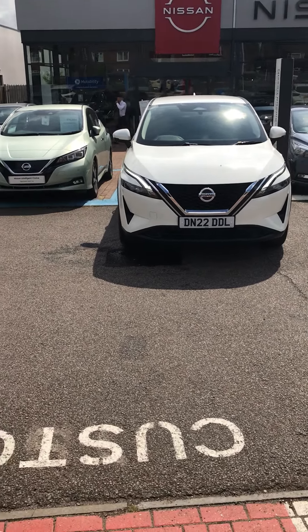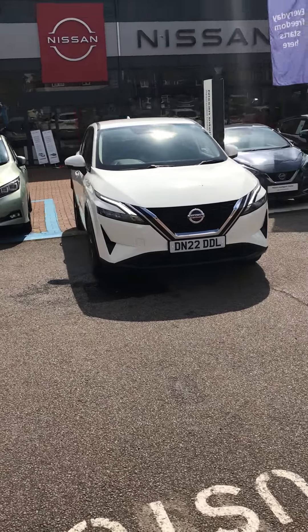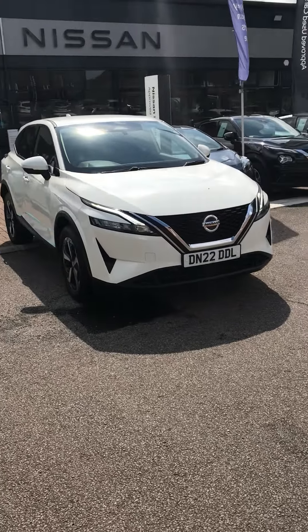Hi, my name's Sean. I work over at Ellsbury Nissan. This is a 22 plate Nissan Qashqai that we have in stock right now.